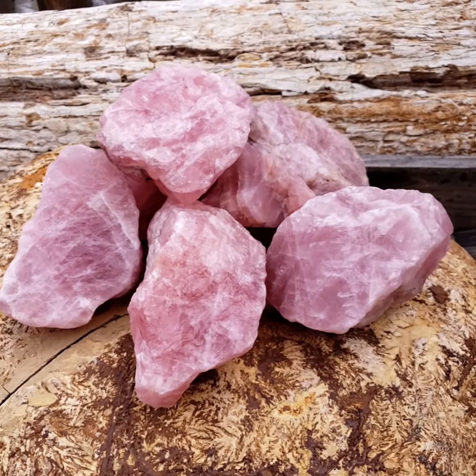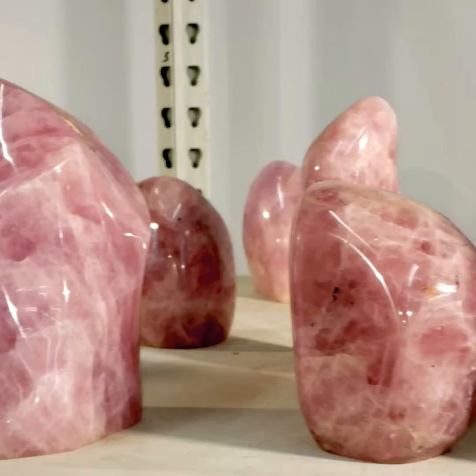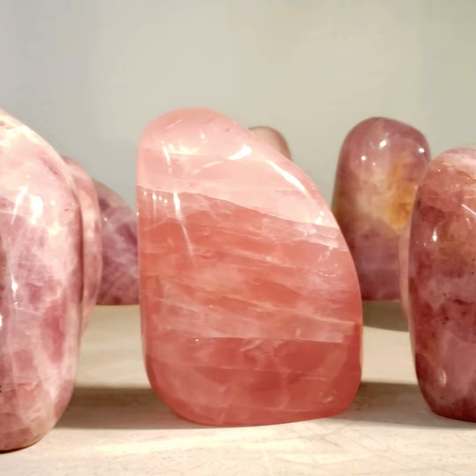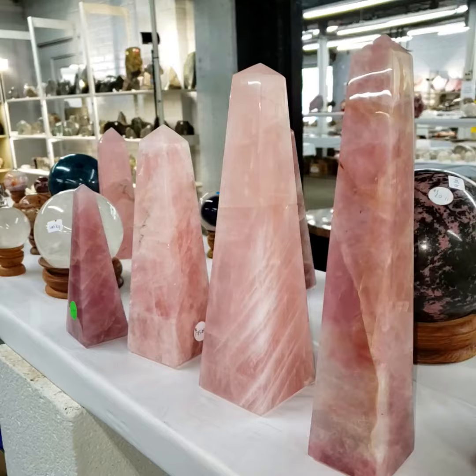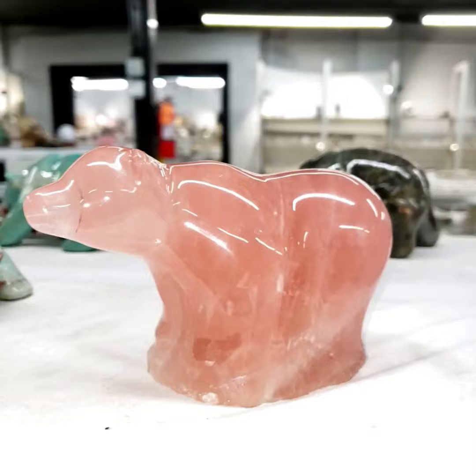We all love rose quartz, but how does it get its color? In 1987, geologists at University of Missouri, Columbia discovered pink fibers on the surface of rose quartz by etching into it with hydrofluoric acid. It was the same pink color of rose quartz and they determined it to be Dumortirite, or so they thought.